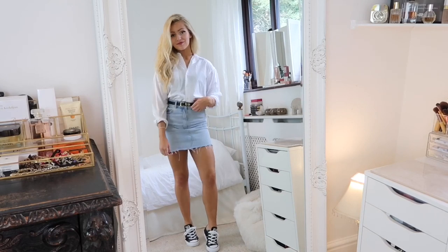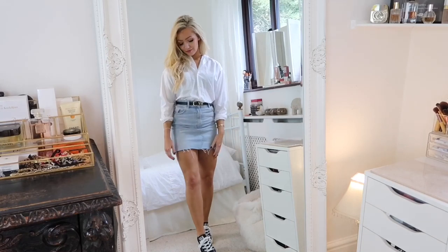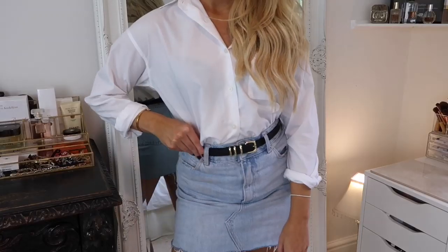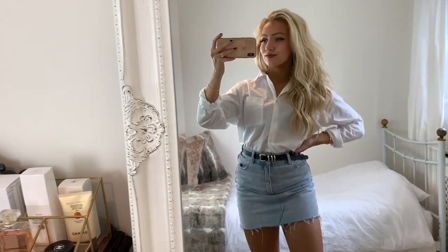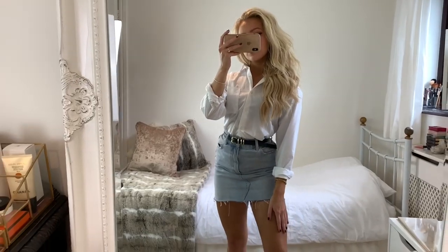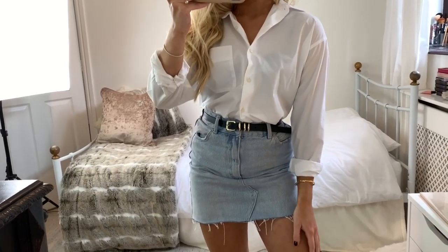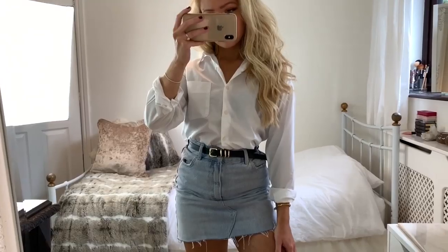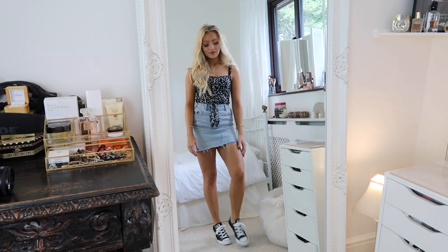I wanted to include a casual outfit with a shirt because it can be really hard to dress them down sometimes. For this look I tucked it into the skirt and wore it with a belt and my Converse. Adding the belt just makes it look a bit more interesting, and then with the Converse and the casual cut of the skirt it really helps to dress the look down.